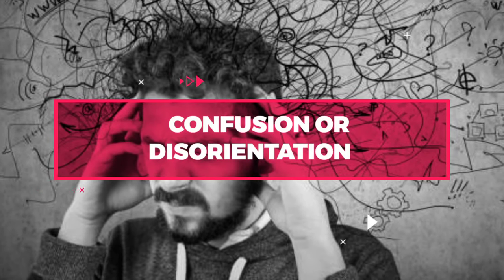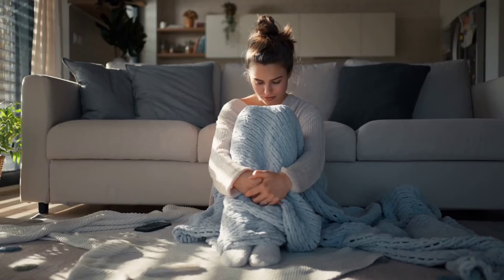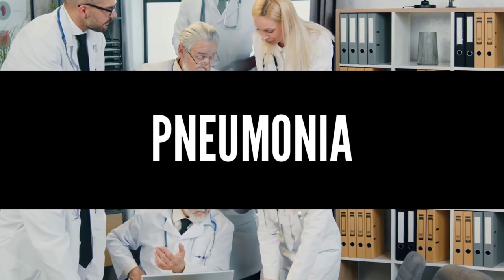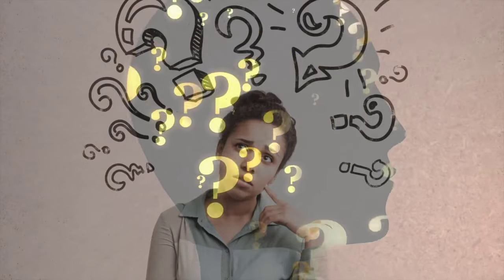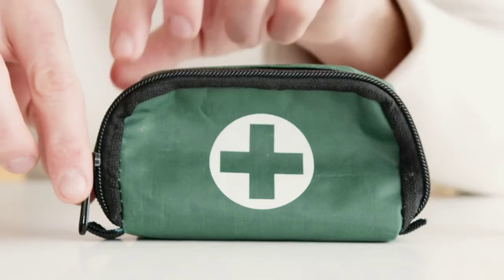Number 4: Confusion or Disorientation. When your body doesn't receive enough oxygen, it can affect your brain function, leading to confusion or disorientation. This can make you feel like you're in a fog, unable to think clearly or concentrate. You may also have difficulty remembering things or have a hard time completing tasks. Confusion or disorientation can be caused by various factors such as pneumonia, heart failure, COPD, or sleep apnea. It's important to pay attention to any changes in your mental state and seek medical attention if you experience confusion or disorientation. In some cases, it may be a sign of a medical emergency such as a stroke or carbon monoxide poisoning. If you experience sudden or severe confusion, seek immediate medical attention.